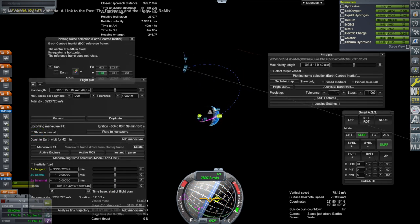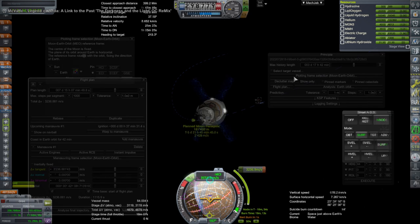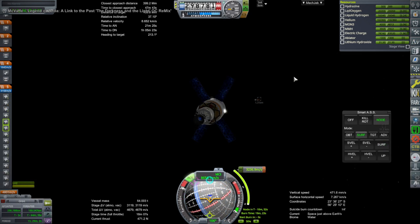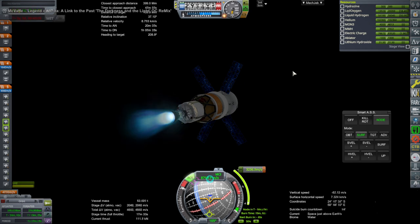The interesting thing about this mission is it actually makes orbit around the moon and breaks orbit in a certain way that I wanted to try out. It turned out to be a more elegant flight plan than I was expecting, so I decided to check it out. Here the ICPS is doing our transfer burn, and you saw me plotting it with the Principia tools. Here we are just narrowly avoiding the core stage that we shouldn't have allowed up into orbit with us.